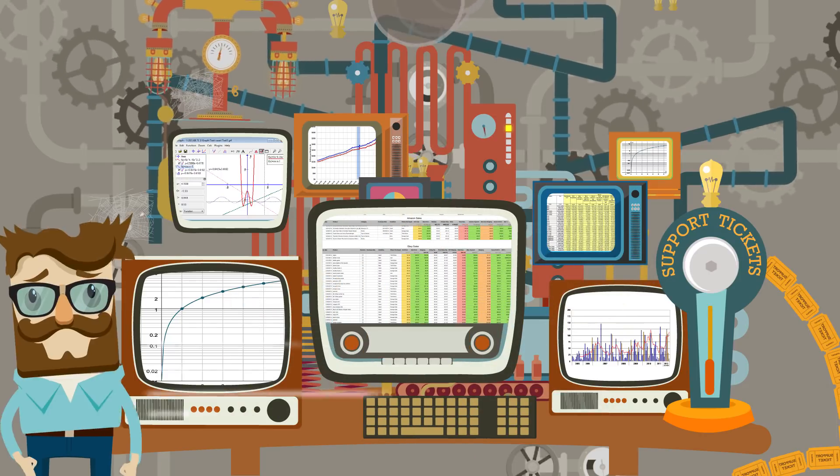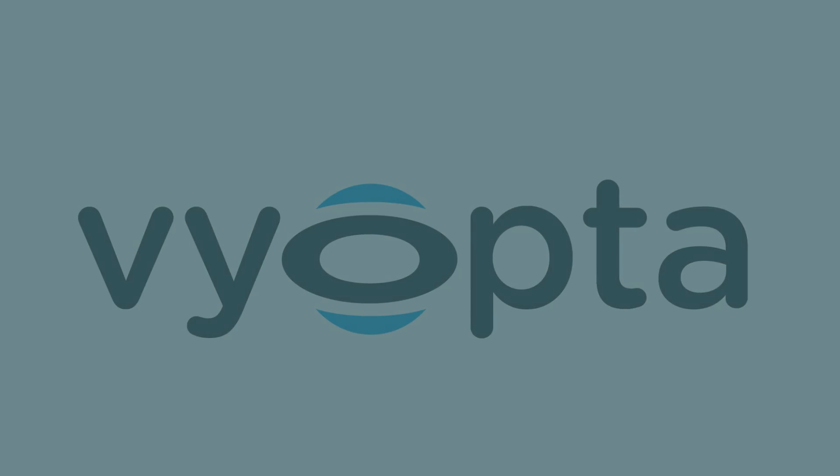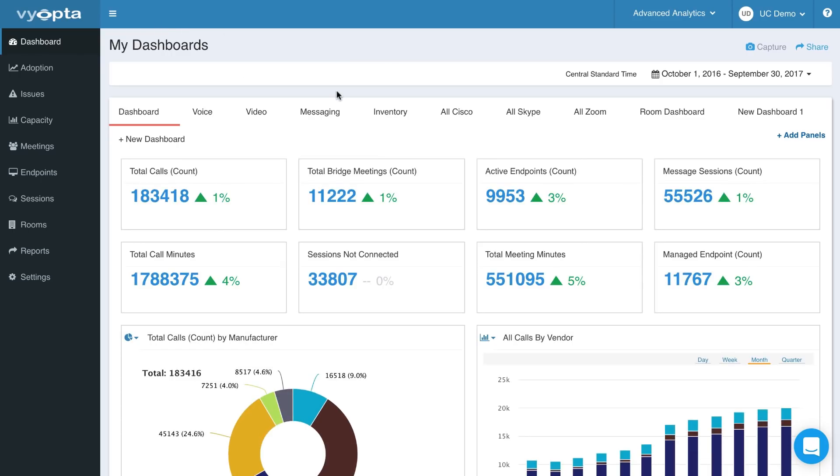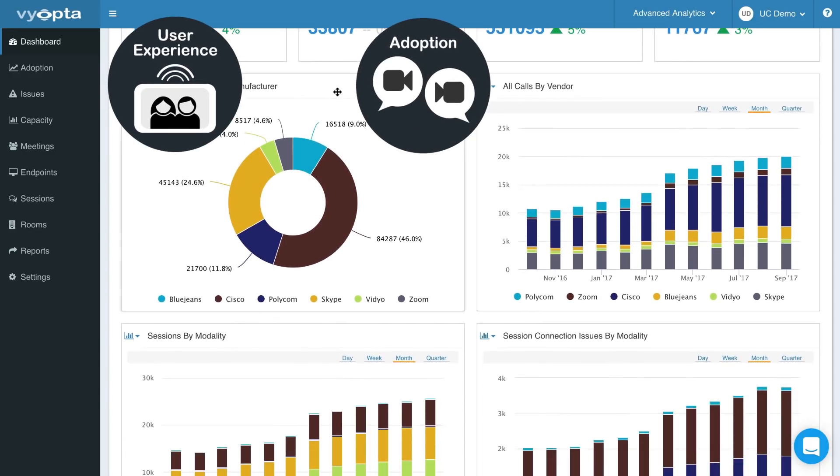Lucky for you, Viopta has a better way. We simplify your UC and collaboration monitoring with one integrated tool so you can focus on what's important: improving user experience, growing employee adoption, and optimizing cost.